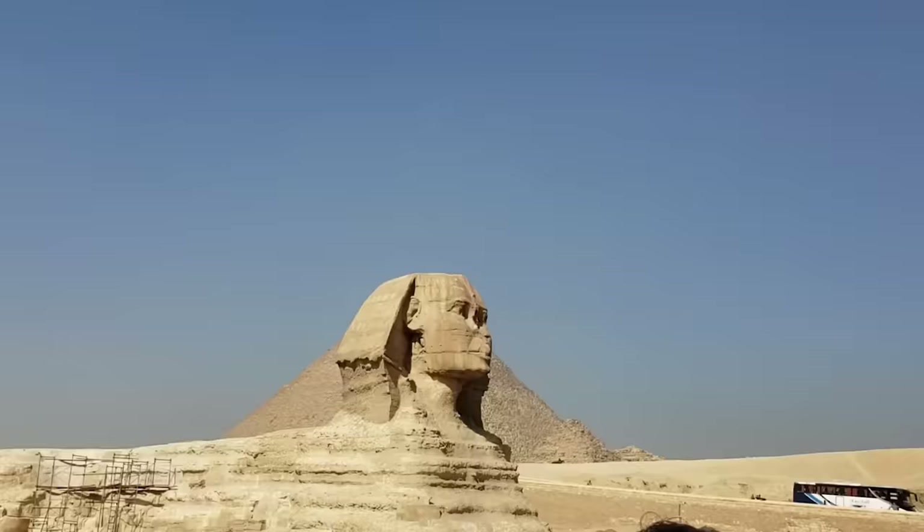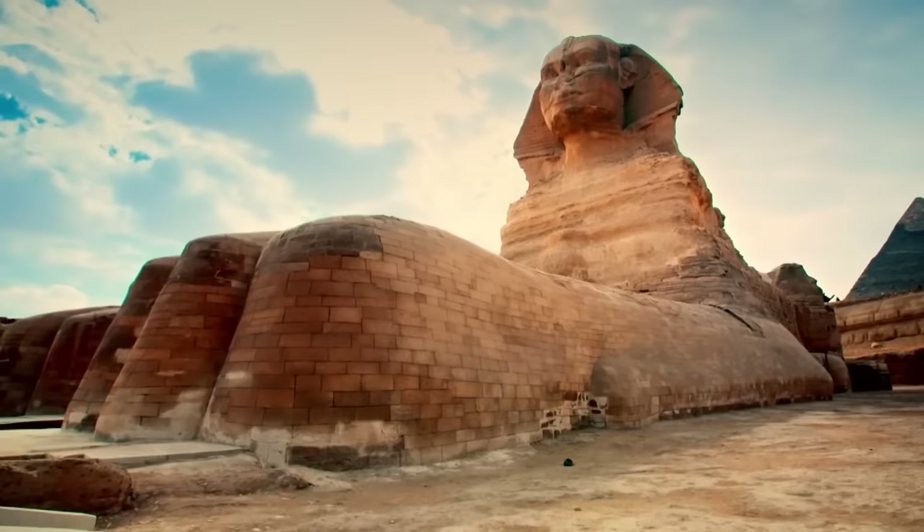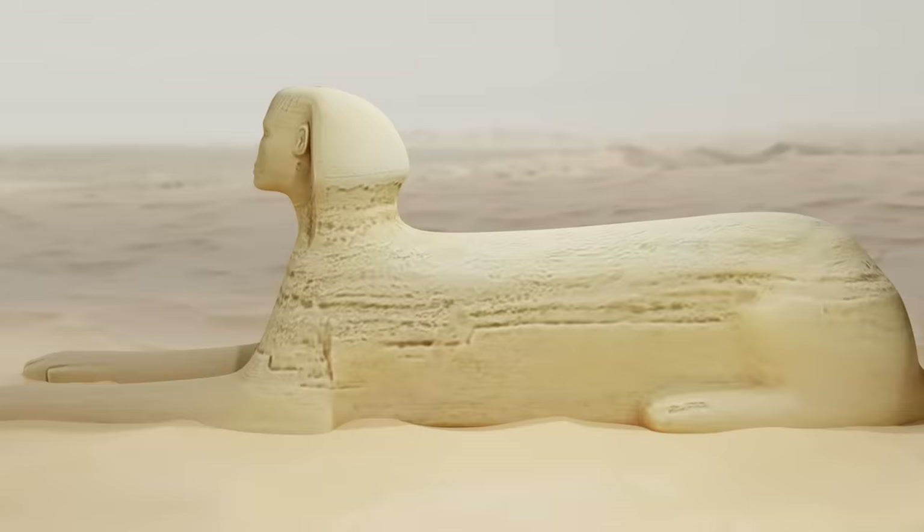Then the Sphinx got buried in sand, and they tried to dig it out to admire it. This happened several times until the first modern archaeological excavations were attempted in 1817, though they didn't manage to reveal all the secrets of this statue. For example, there's a hole in the head of the Sphinx, and no one knows its purpose.